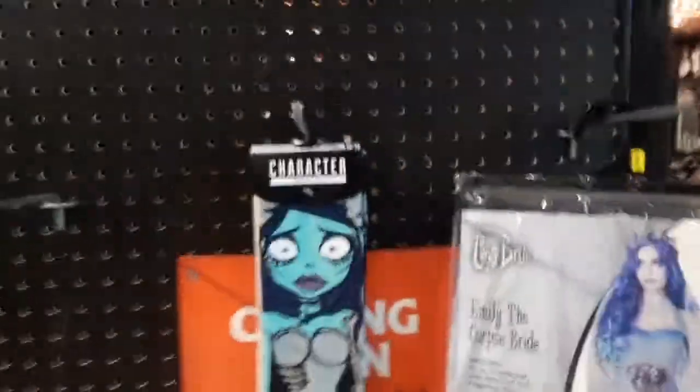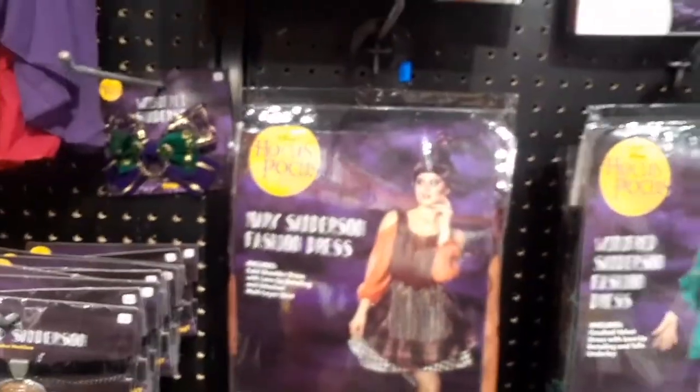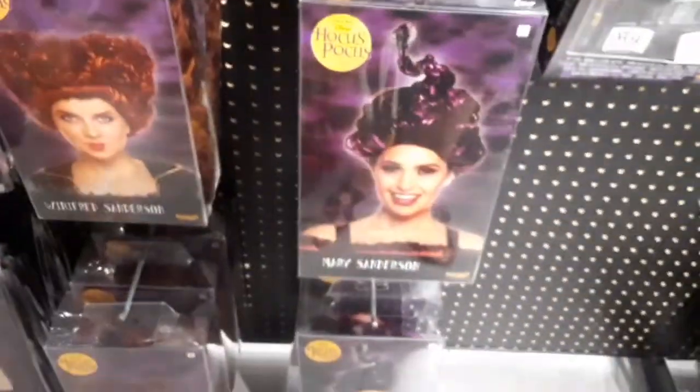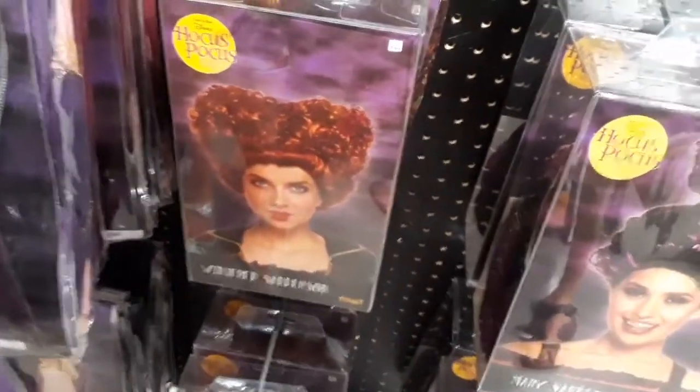Here are a few things for the Corpse Bride. They also have costumes for Hocus Pocus — the Sanderson Sisters — they got Mary Sanderson, Winifred, and Sarah. Today was all about the movie costumes, memorabilia, and stuff because they do usually have it here in this store. They have wigs for the Sanderson Sisters. Anyway guys, that's about it — Happy Haunt, see you on the next video, and subscribe to our channel! Bye guys!